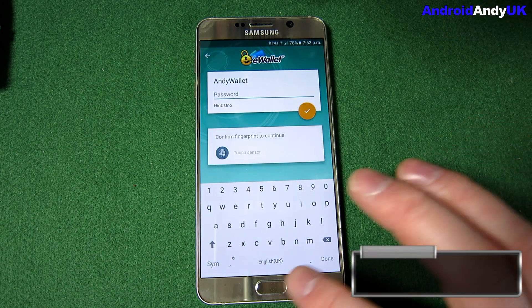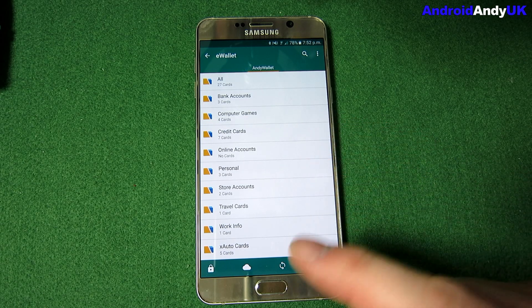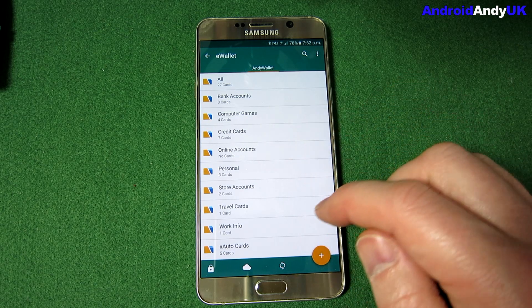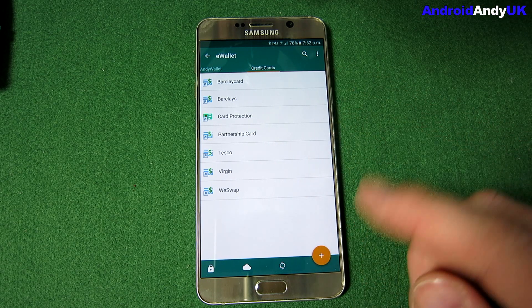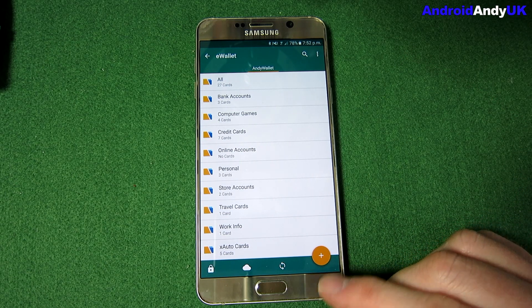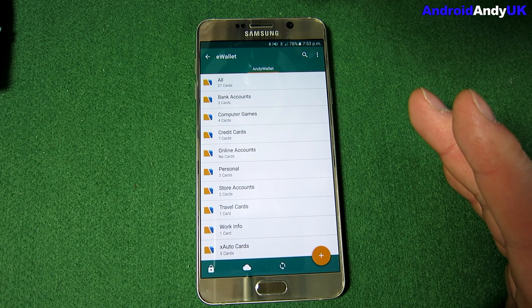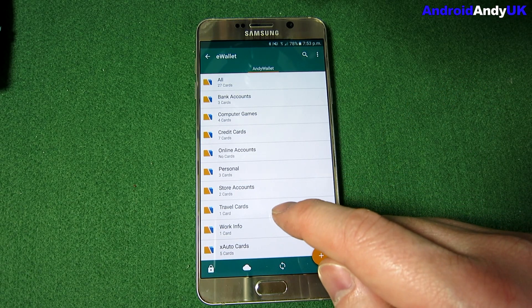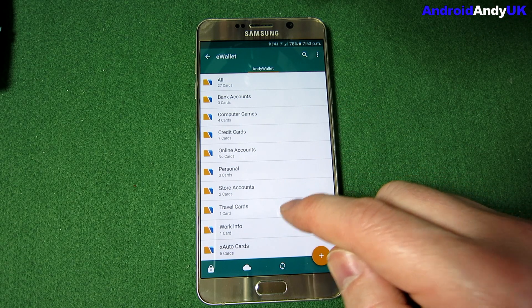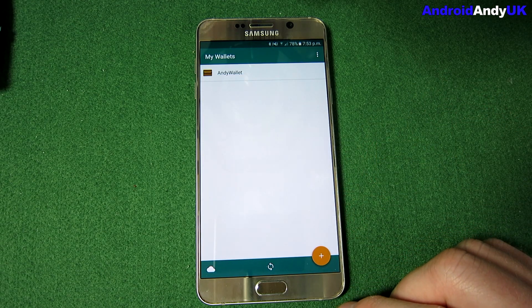Next we've got eWallet. We're a little limited in what I can show you because it's got some quite sensitive stuff — it's all highly encrypted, it syncs to the cloud and back to my computer, again encrypted. You can see the different credit and debit cards; I can tap them and get my details when I'm out and about. You can put almost anything in here: auto club cards like the AA, store accounts, travel cards, passport info — it's just easy to access without digging things out of a cupboard.